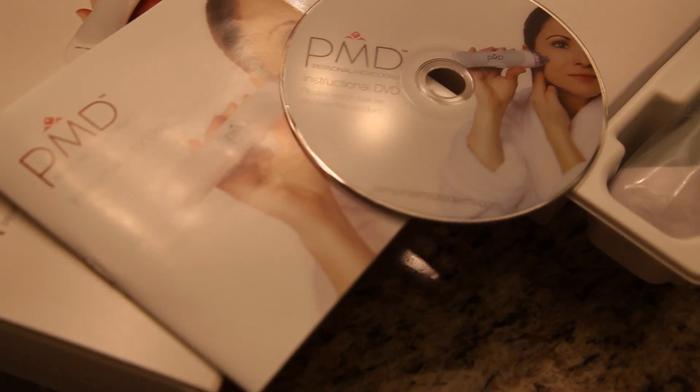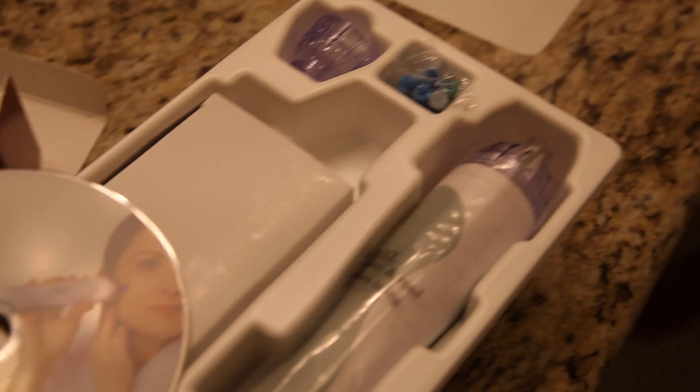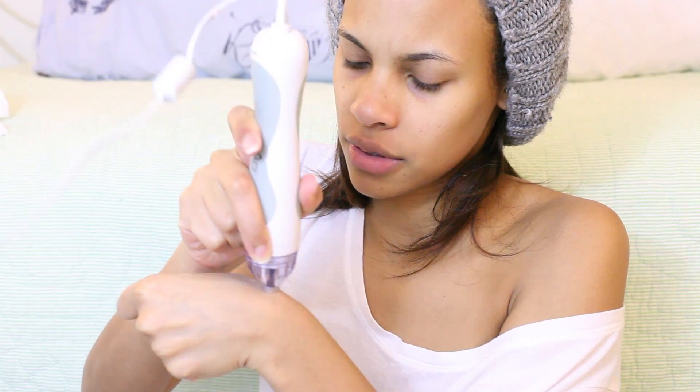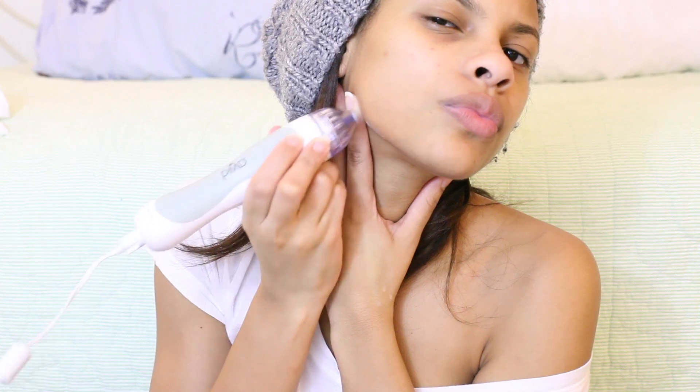Now for the holy grail exfoliation — this is a PMD. I wanted this for quite some time, and luckily a company did send it over to me. I will provide a link below and a coupon code for you to get it at a cheaper price. You're gonna want to follow the instructions.